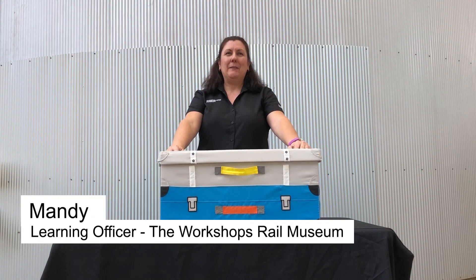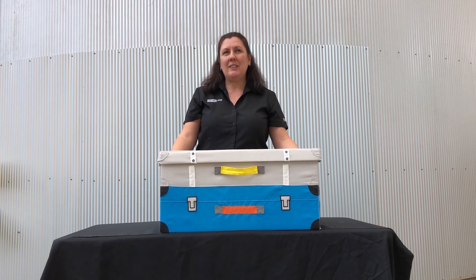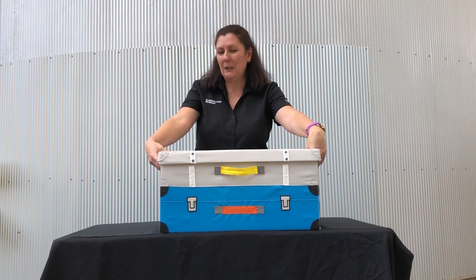Hi there, I'm Mandy from the Queensland Museum Network. I'm at the workshops for our museum in Ipswich today, just for our little learners. I have something very exciting inside our little learners box for you.